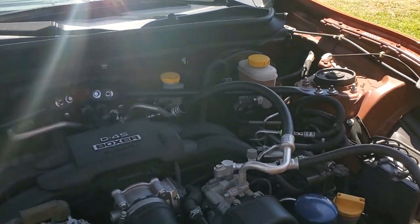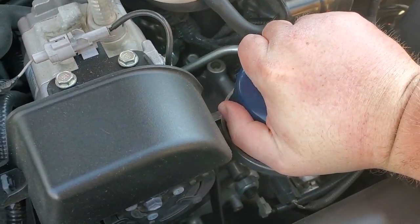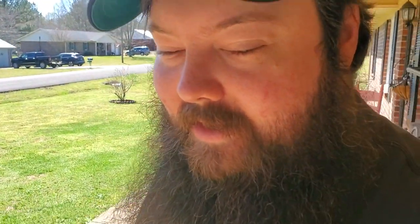There, let's see. We should be able to just... it ain't got to be overly tight. You see, this one's already coming off. I ain't put much into that. We're just kind of doing an oil change.